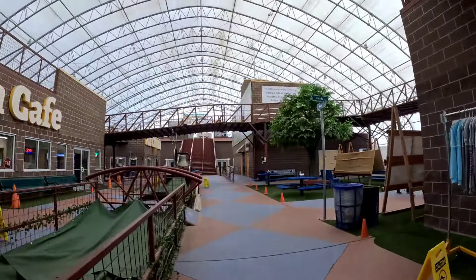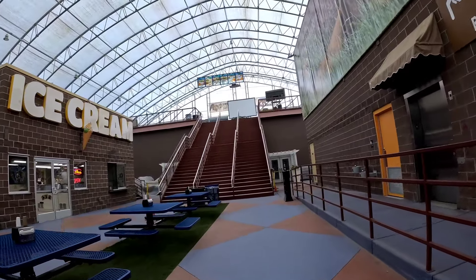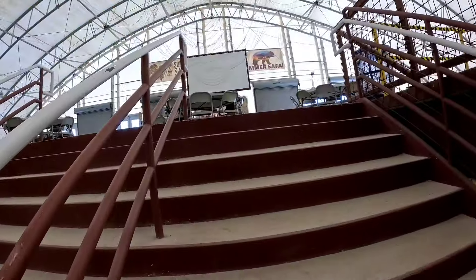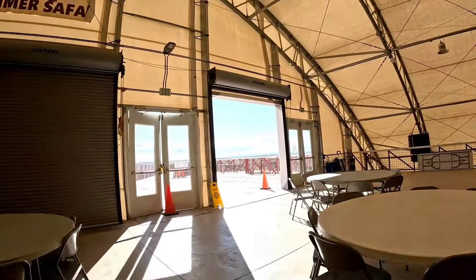There's a gift shop, cafe, bathrooms, and an elevator ice cream shop. I'm sure this place is very busy during the summer, but of course I like to go places when they are less busy.